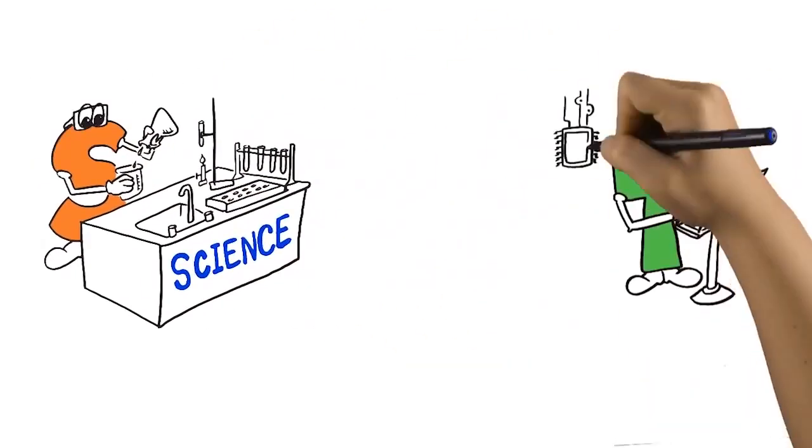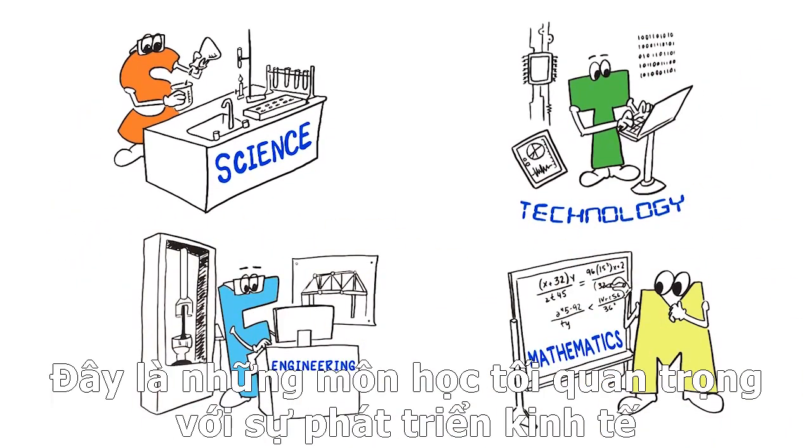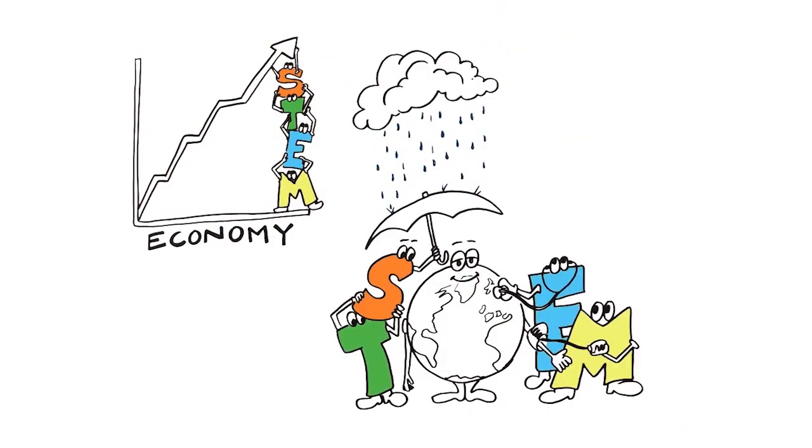What is STEM? It's the acronym for Science, Technology, Engineering, and Mathematics — the disciplines that are vital for a thriving economy and a safe and healthy society.